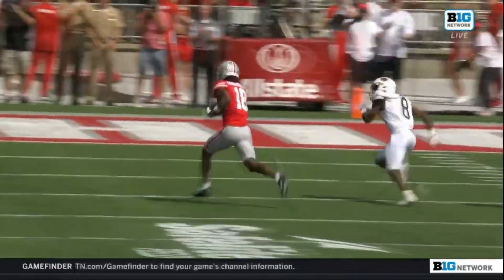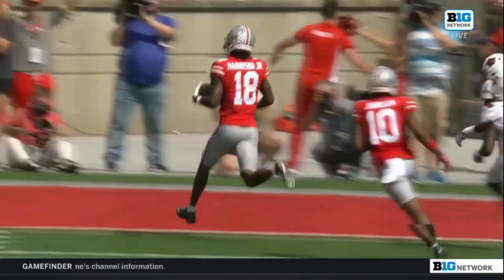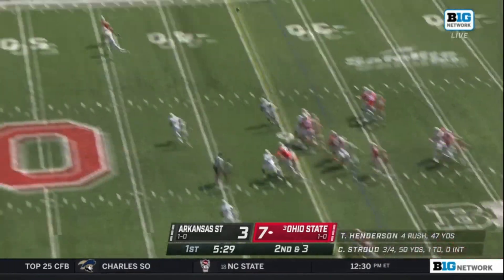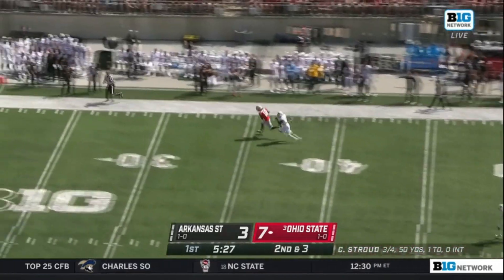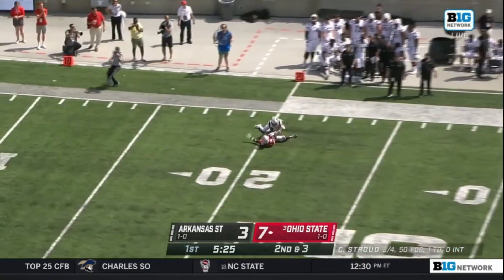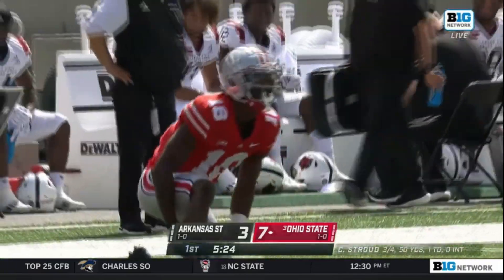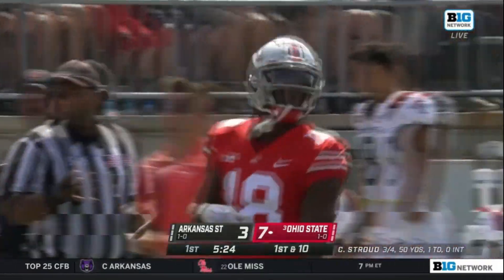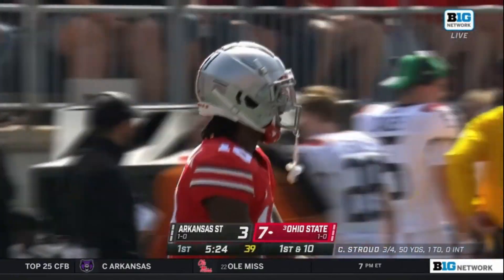Buckeyes had great protection by the offensive line. C.J. Stroud is able to go through his progression. Stroud out of the gun heaves a pass up the right side, deep for Harrison, caught at the 40 of the Red Wolves. Gets to the 25 and taken down just inside the Arkansas State 25 by corner Kenneth Harris. Once again, Stroud to Harrison. First down Buckeyes.